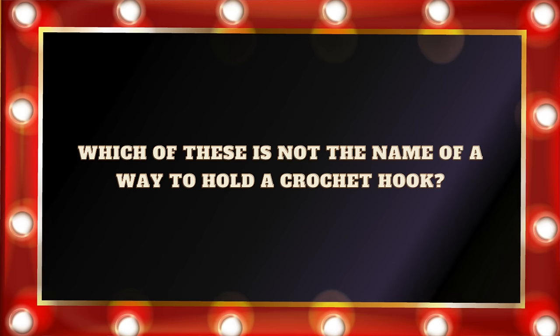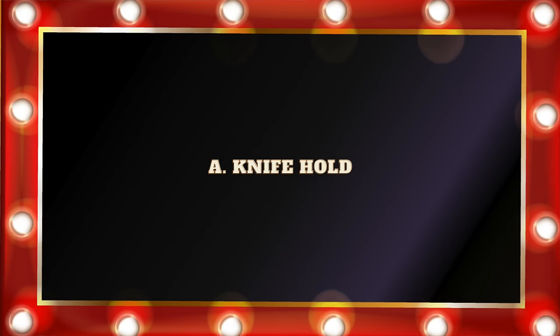Question number two: Which of these is not the name of a way to hold a crochet hook? A. The knife hold. B. The butterfly hold. Or C. The pencil hold. If you said B, the butterfly hold, you are correct. The two main ways that crocheters hold their crochet hook is either the pencil hold or the knife hold. I like the idea of a butterfly hold, but at this point, I don't think we have that.